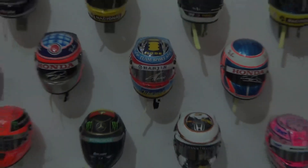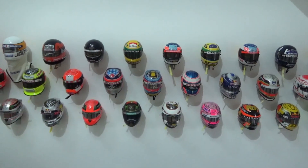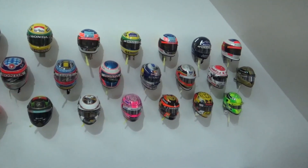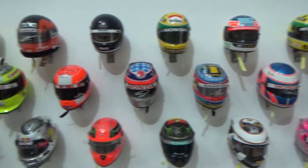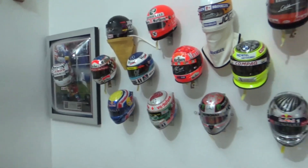Hello, welcome to the video. Today, not a review but just a little tour of my office, and more specifically of the half-scale helmets that I have. I had some requests to show my collection. I don't have everything on display, but all of my helmets are on display, so I'll start with those.